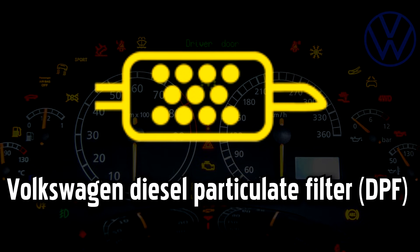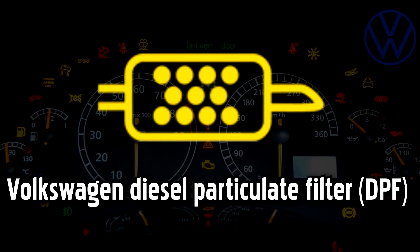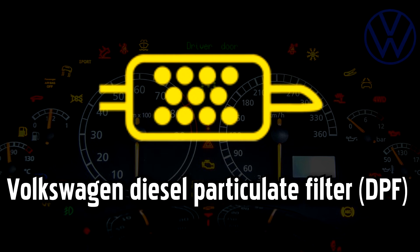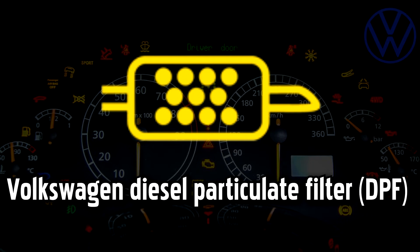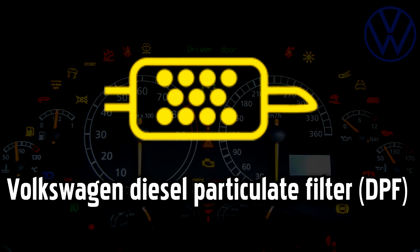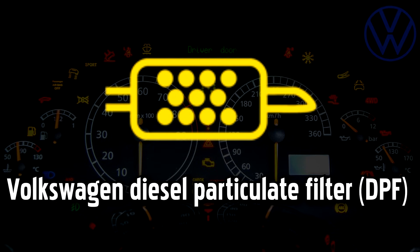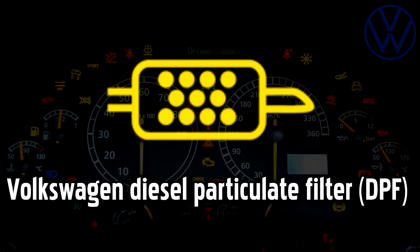Diesel Particulate Filter (DPF) warning light. This light will come on if there is a problem with the Diesel Particulate Filter, which removes harmful soot from the exhaust gases to reduce emissions. It could indicate that the filter has become blocked with soot. As well as releasing a plume of toxic black smoke every time you press the accelerator, driving with a blocked filter could cause more serious damage to your car.